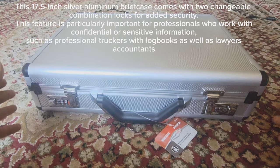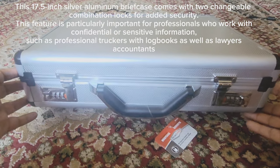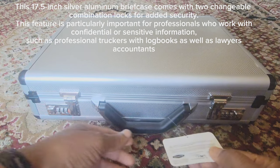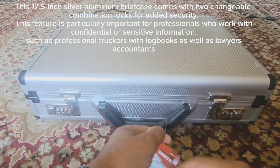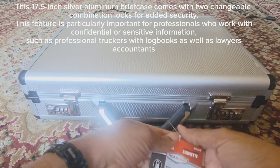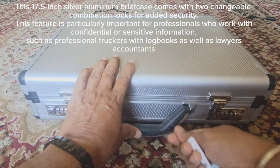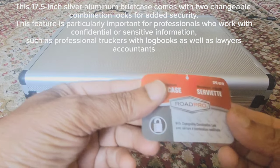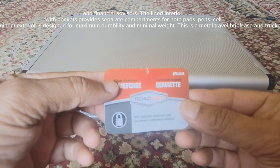This 17.5-inch silver aluminum briefcase comes with interchangeable combination locks for added security. This feature is particularly important for professionals who work with confidential or sensitive information, such as professional truckers with law books, as well as lawyers, accountants, and financial advisors.